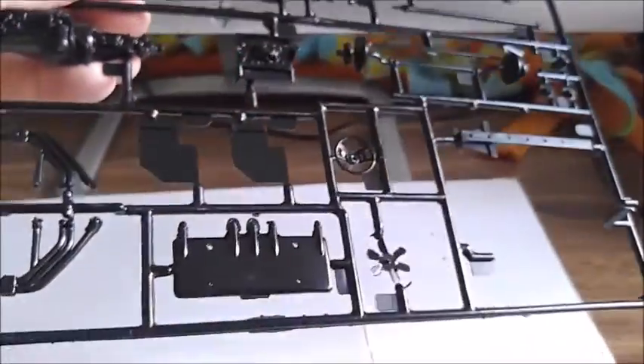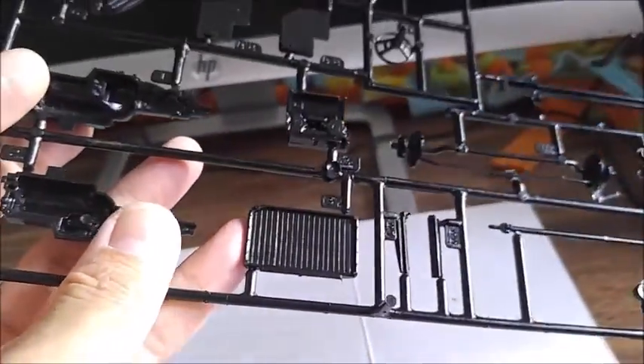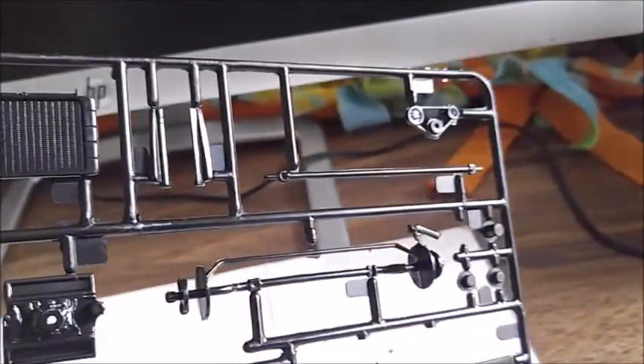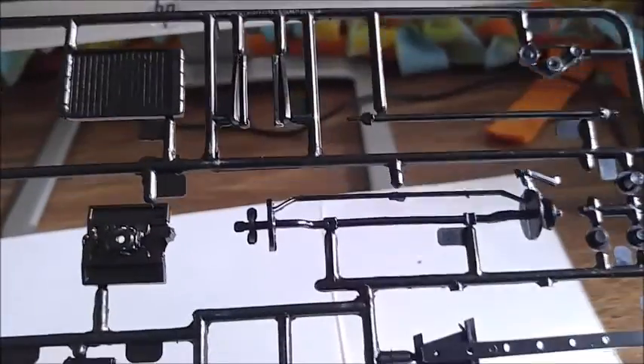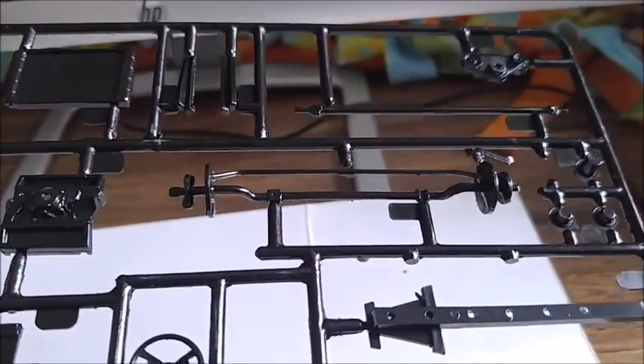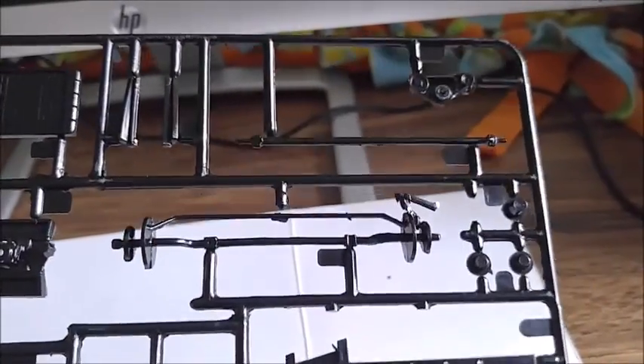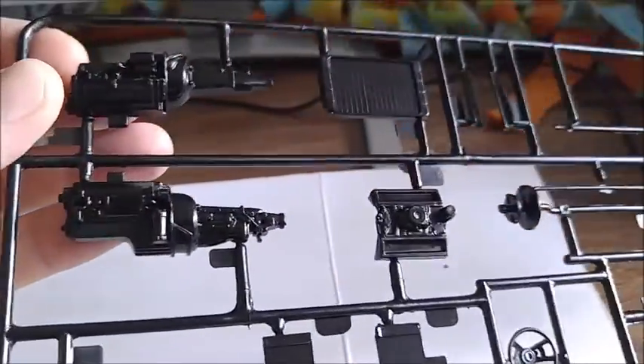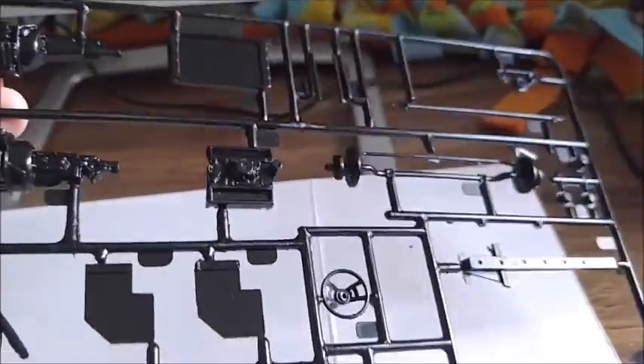A lot of flash to clean up and details are pretty minimal here and there. The radiator's got some nice detail. The drive shaft needs to be upgraded — it looks very flimsy — and the axle probably needs an upgrade too as it's very, very thin; it needs to be a little thicker to look like a real axle. I'm not a big fan of the engine, but again I will be doing an engine swap for this.